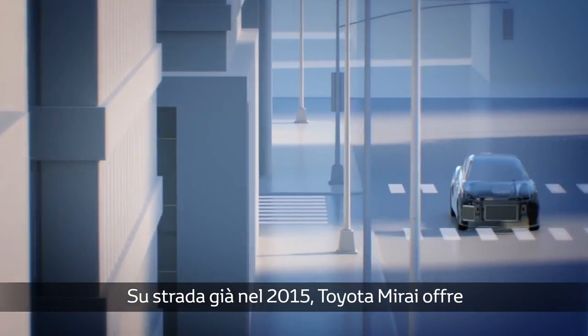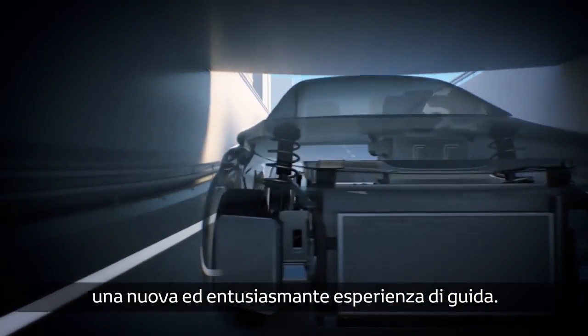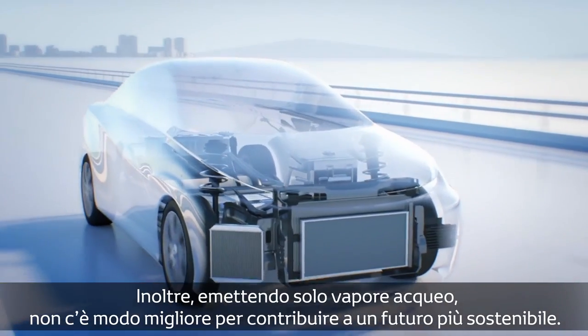On the road in 2015, our Toyota Mirai promises an exciting new driving experience. And as water is its only waste product, there's no better way to contribute to a greener future.